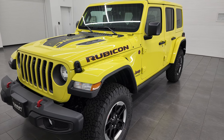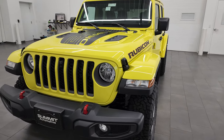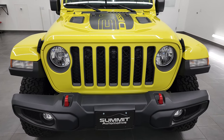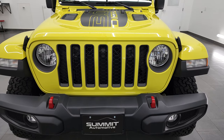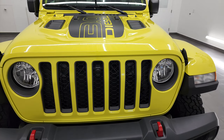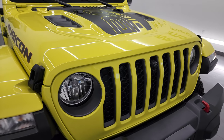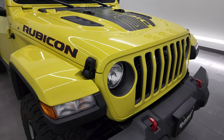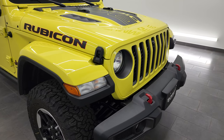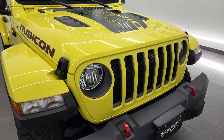This is a 2022 Jeep Wrangler Unlimited Rubicon. It has the 3 liter V6 EcoDiesel version 3 engine and it puts out 260 horsepower, 442 foot pounds of torque, and it's going to get you 21 miles per gallon city, 26 highway for an average of 23 miles per gallon. It's a little bit less than you may have seen on the Sport or the Sahara but the Rubicon is a little bit heavier with a little bit different drivetrain, so it gets a little bit less fuel economy and different axle ratios.